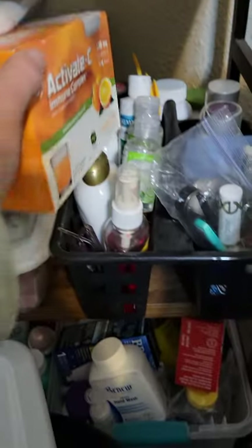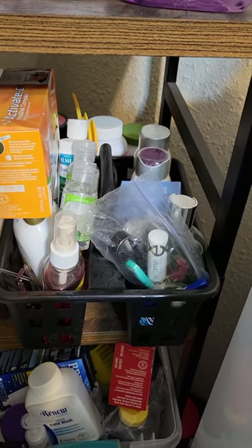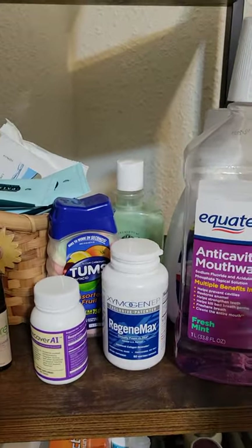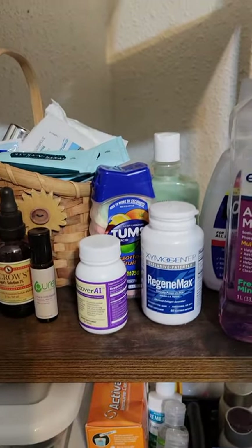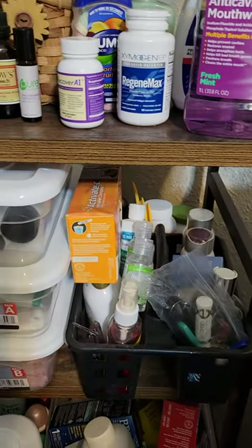Lotions — I have an entire container of lotions. Toothpaste, soaps — entire containers of soap. Activated charcoal — you want to keep that stuff on hand. I've got a ton more vitamins back there. I just wanted to go over a few things that I have, like oral gel, mouthwash, Tums — whatever you need, you want to stock up on this stuff.